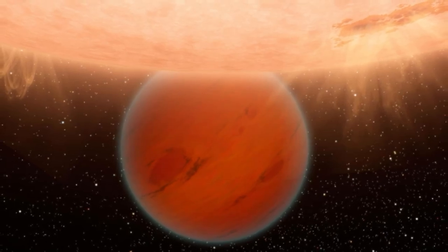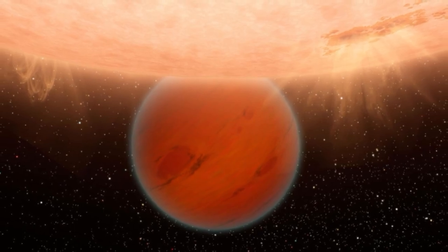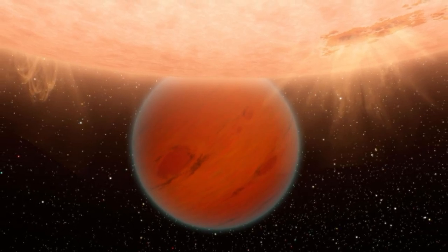A transiting mini-Neptune exoplanet has been characterized as having either a gaseous atmosphere, an ocean, or both. The planet will ultimately end up either as a rocky core covered by oceans or as a completely barren naked planetary core. A newly discovered distant mini-Neptune planet may possess its own atmosphere, ocean, or a combination of the two, even if they don't last for long.